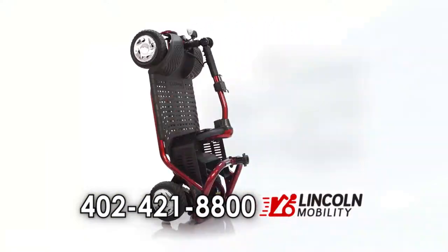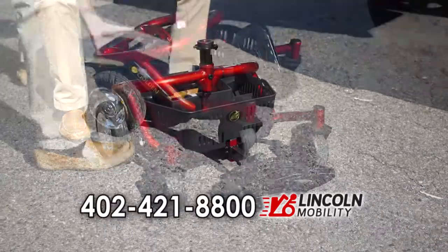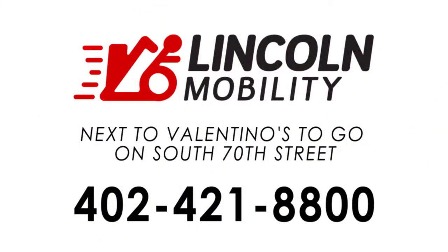All LightRider scooters are easy to store upright to fit in any closet. Plus, all models are easy to disassemble so you can go anywhere. Imagine where life will take you on a LightRider from Golden. Call your local Golden retailer today.